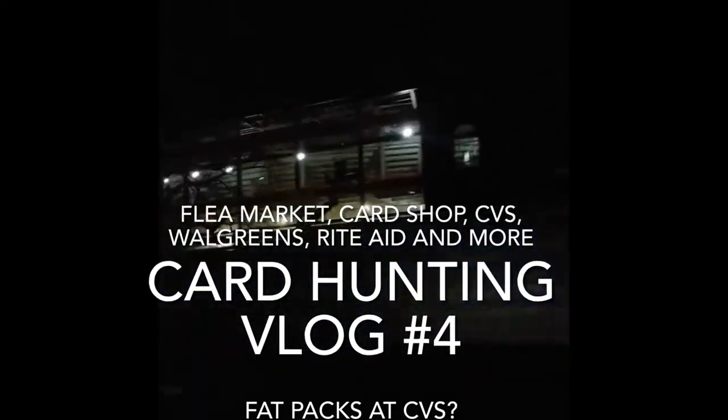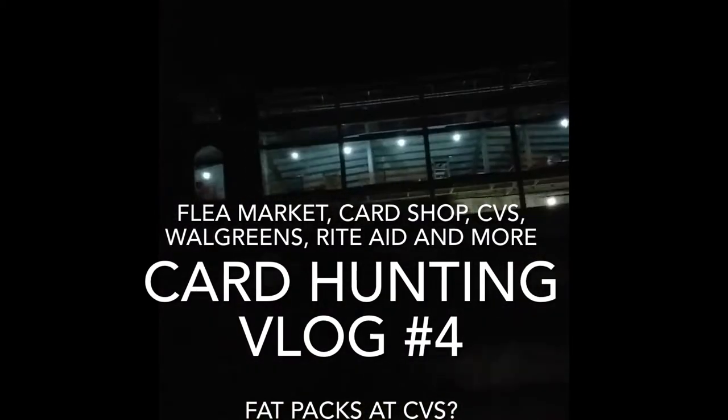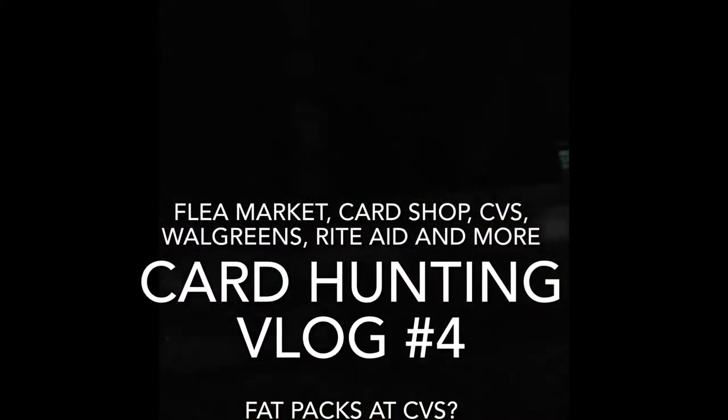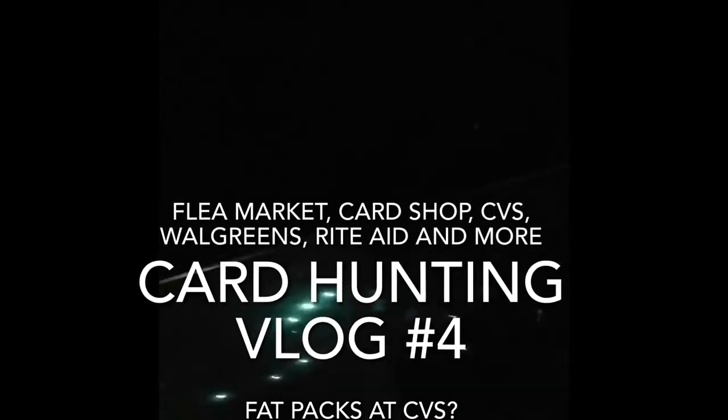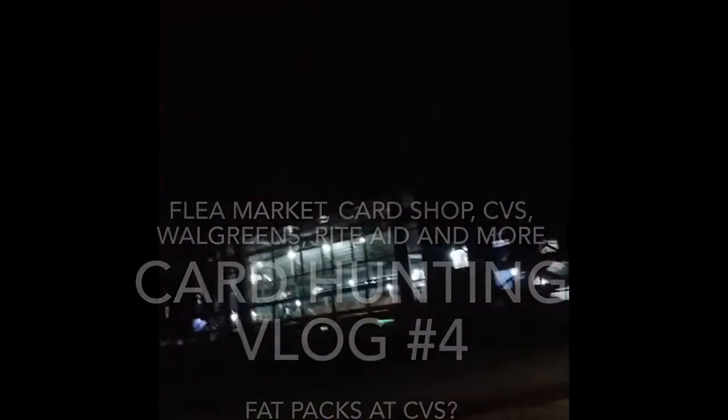Hey guys, what's up? So today I'll be coming at you guys with an awesome card hunting vlog here, my fourth ever one, and we have a flea market, card shop, CBS, Rite Aid, and more. Going to be a big vlog. Just want to wish you guys happy holidays and Merry Christmas, because this is going to be coming out on Christmas.